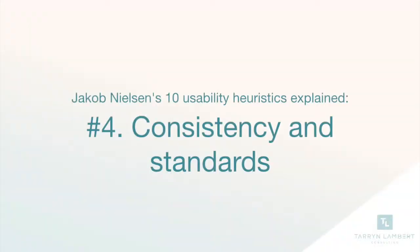For the 10th month of 2018, I'm going to give you 10 UX heuristics that you can use in your product or website. Number four: consistency and standards.